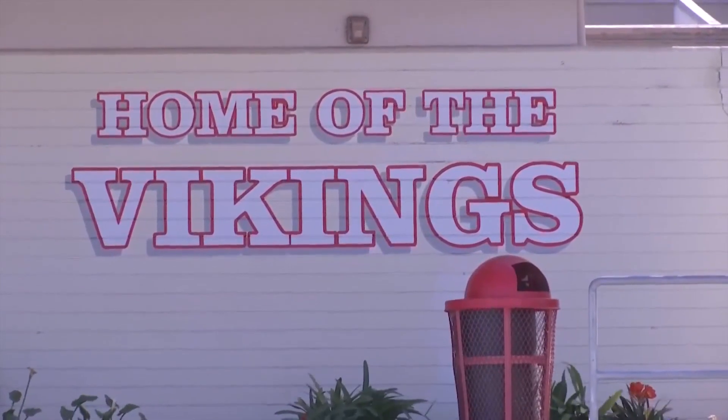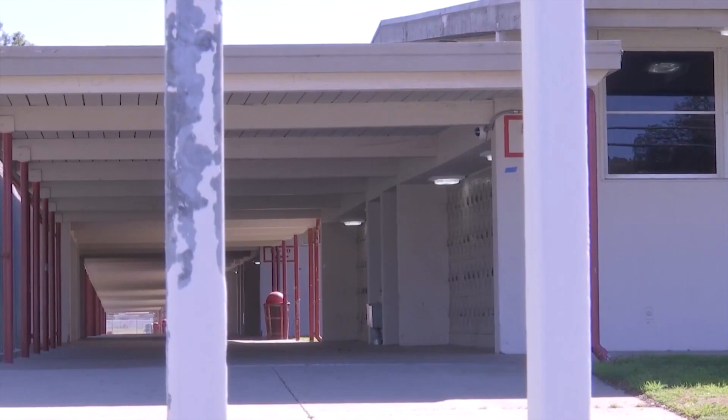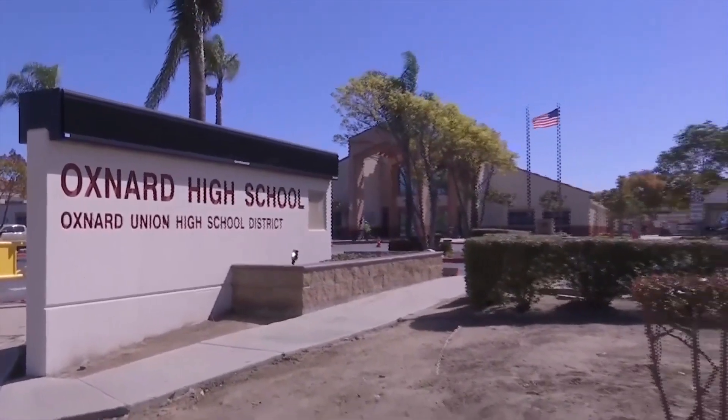There will also be free COVID testing on campus. We're excited, and we're actually all kind of attentive to the fact that we closed on March 13th of 2020, and we may be able to open on March 16th of 2021. In Oxnard, Sanery de los Santos, News Channel 3.